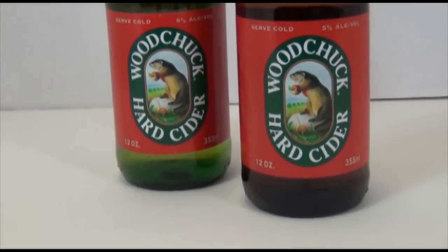Hi everyone. Today on the Cider Makers Corner, we wanted to shine a little light on a question that many consumers have had surrounding our switch from green glass to brown glass. In short, all of our recipes are the same and there is no change in the taste of the ciders because of the switch of the glass color.